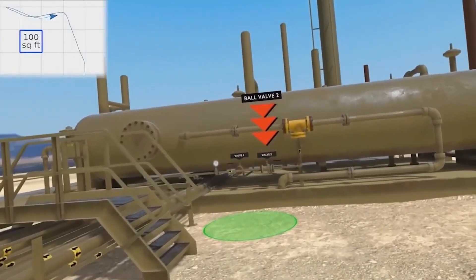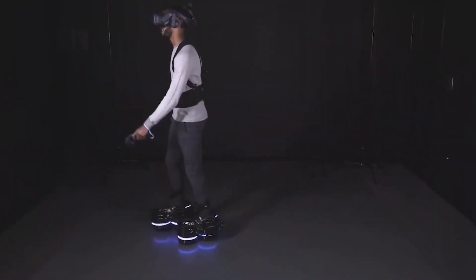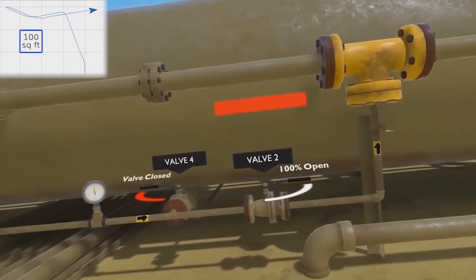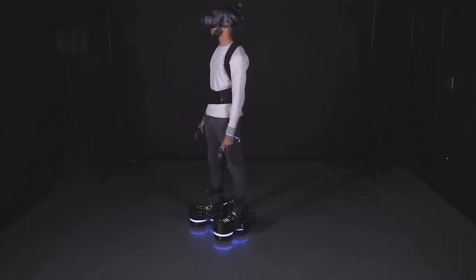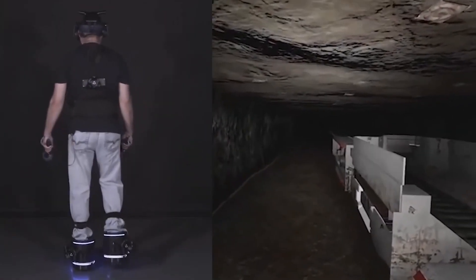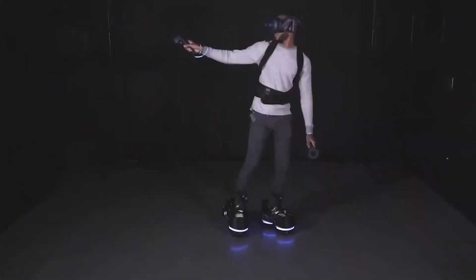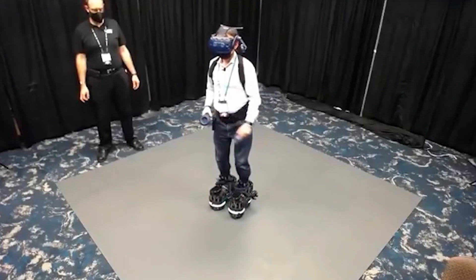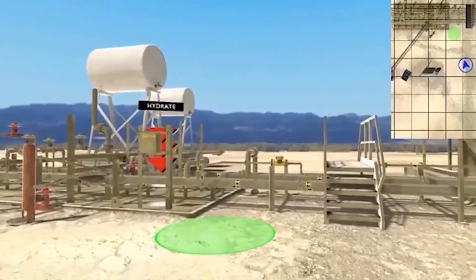Tactile sensations are interesting, but sitting in an armchair or on a sofa is clearly not good for quality immersion in the virtual. The creators of these boots want you to walk through digital reality with your own feet. The device is made of carbon fiber, and the boots can be used on top of your usual shoes. Thanks to special rollers, the user walks through the virtual world while remaining in place in the real world, allowing use in small rooms.